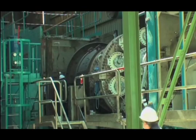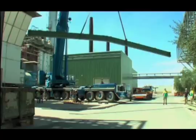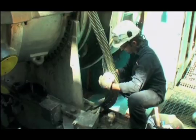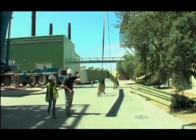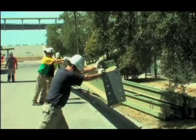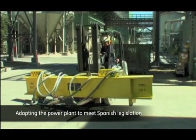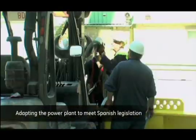In 2009, GE took on the challenge of replacing an old 6B gas turbine in the Saika 2 industrial recycling paper mill near Saragossa in Spain. After 15 years of successful operation, Saika needed to adapt the gas turbine to meet changes in Spanish legislation.